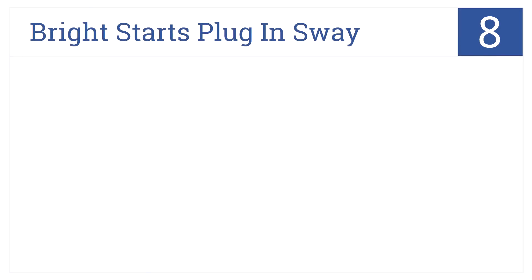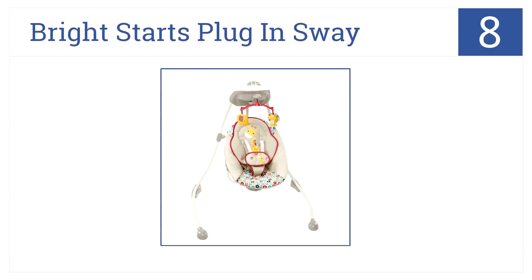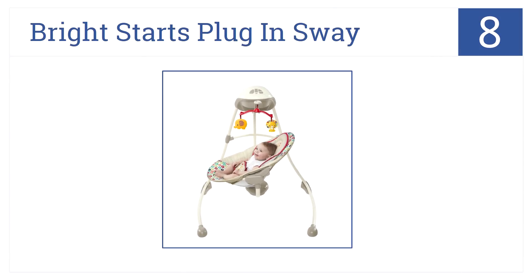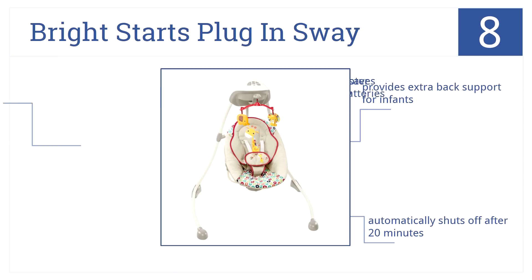With its cheerful design and uplifting music, our number 8 item, the Bright Stars Plug and Sway, is certain to provide endless amusement for any baby. It provides extra back support for infants, and it automatically shuts off after 20 minutes. Plus, it has an AC adapter, which saves money on batteries.